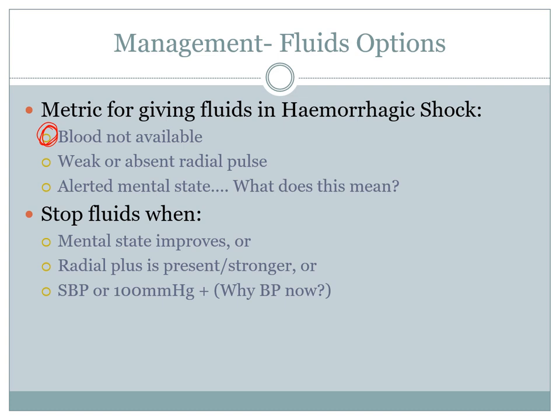The other metric we use is a weak or absent radial pulse. The reason 'weak' is included is that when you first walk up to a patient you can't really quantify the pulse as weak without knowing their baseline. It's included because as you monitor the patient, if the pulse progressively gets weaker, that is a sign. If it is absent, that is a definitive sign of shock and your trigger for fluid resuscitation.